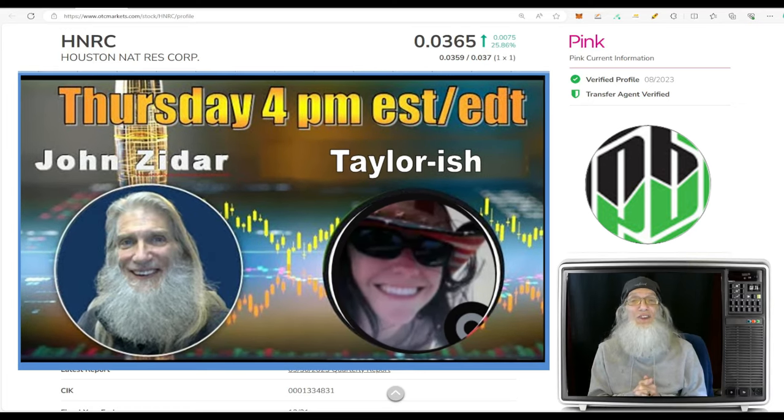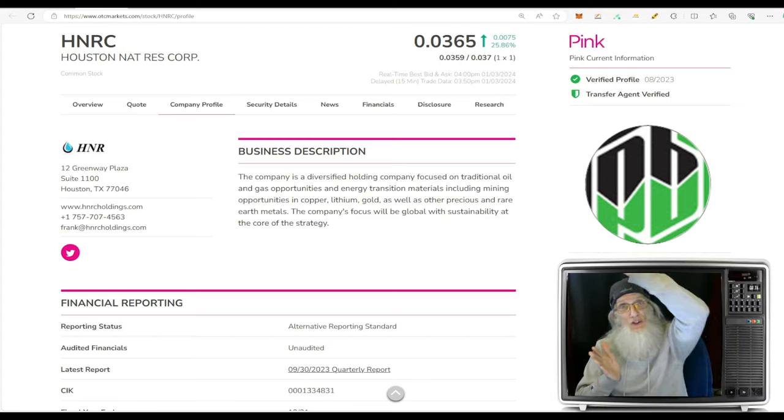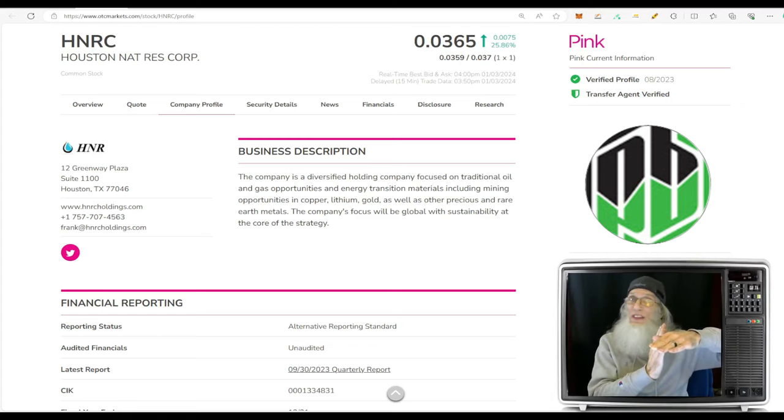We're going to look at some hot OTC and penny stocks — stocks under five bucks that have potential to make money. Most of the stocks I look at I find by looking at the charts, and all the stocks we're looking at today have one thing in common: they're all atypical breakout charts, basically clones of each other. That's when you've got your 200-day SMA coming down fast and furious, the price is deep underneath it, then the 200 starts to level off and the price hooks and starts coming at the 200 — that's when you get your breakouts and runs.